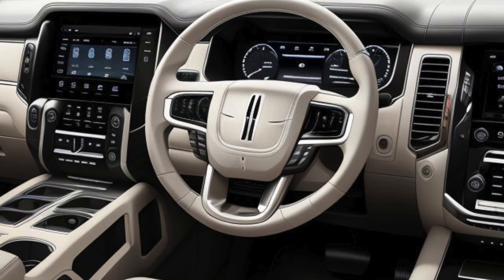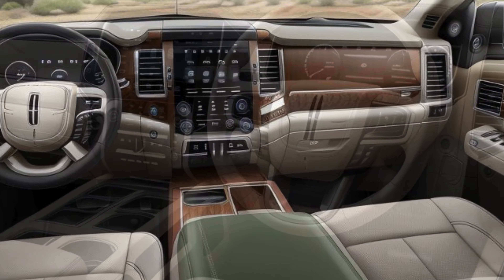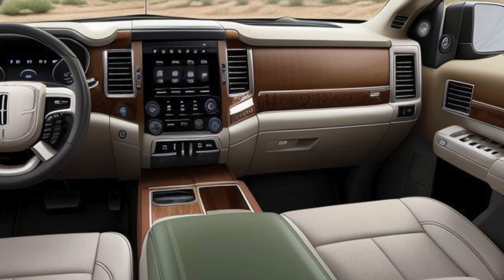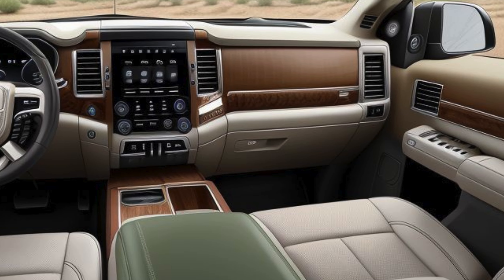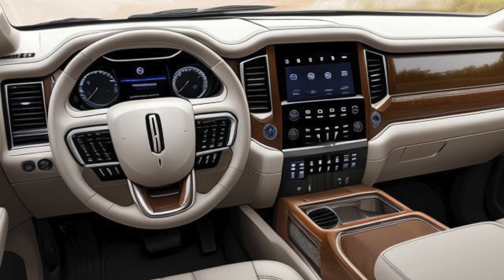Interior: a luxurious, tech-forward sanctuary. Inside, the 2025 Navigator Electric redefines luxury with a focus on spaciousness, tranquility, and cutting-edge technology, making every journey as comfortable as it is efficient.